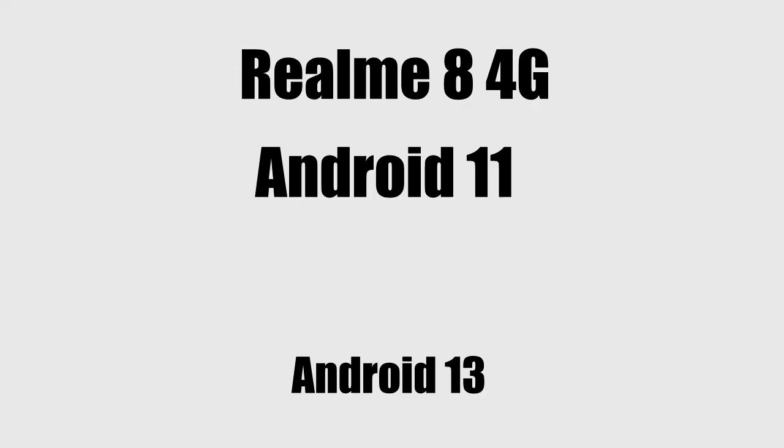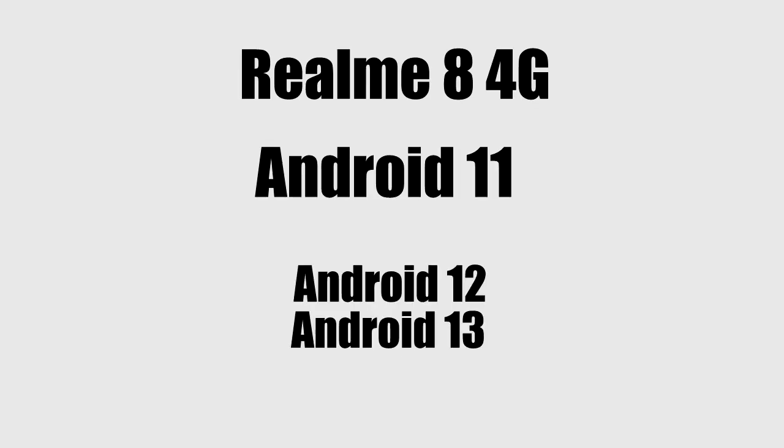If you take a look at the update history, the Realme 8 4G was released with Android 11, then it got its first major Android update which was Android 12, and then it got its second major Android update which was Android 13.